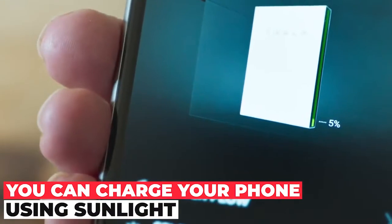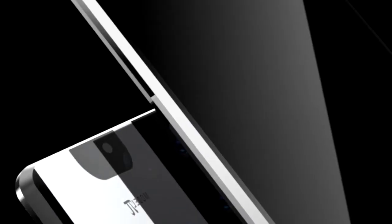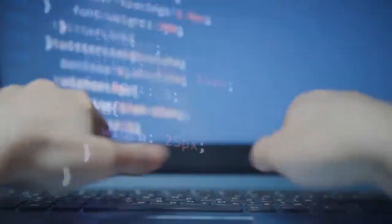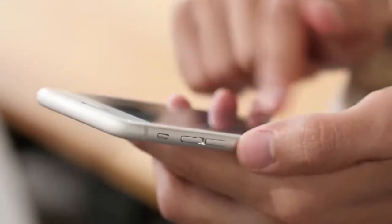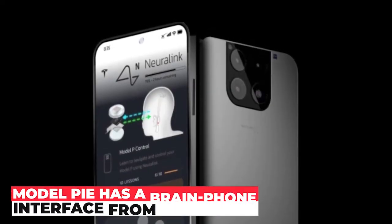Second, you can charge your phone using sunlight. On the back, the phone will have a solar panel through which it can be charged in 30 minutes. Third, all companies of Elon Musk are making ultra-high bandwidth brain technology that can connect people and computers, so Model Pi has a brain-phone interface from Neuralink.